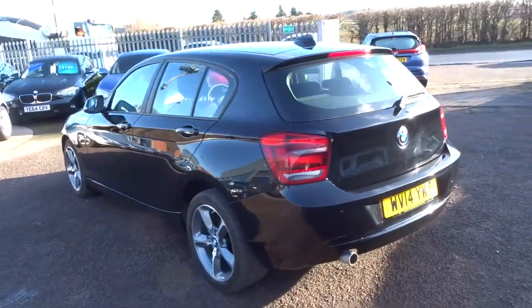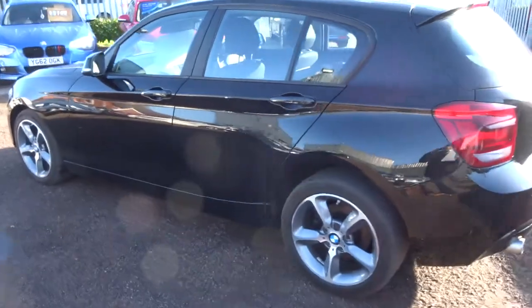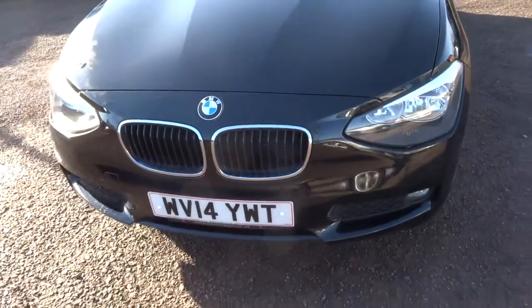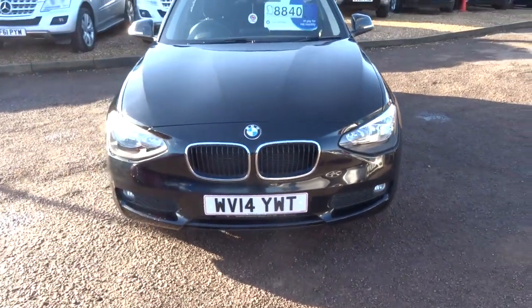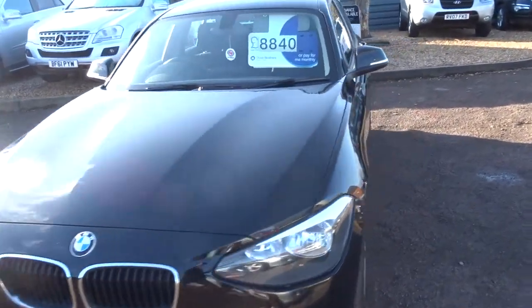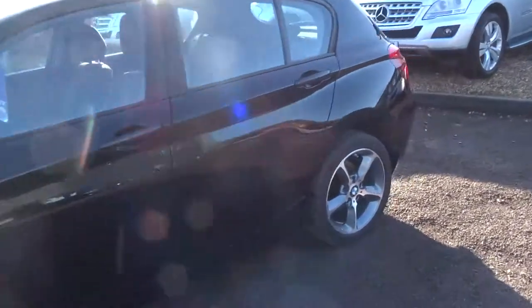It's done just over 47,000 miles. Obviously with it being the 114D, that means it's a diesel. It's a manual six-speed. It's in beautiful condition, very economical — just about 68.9 miles to the gallon.